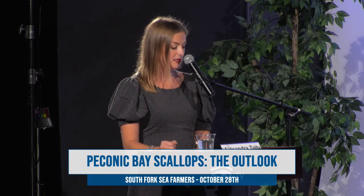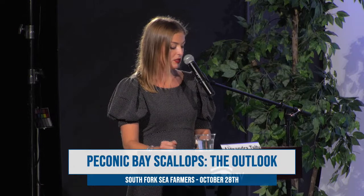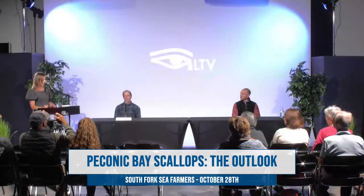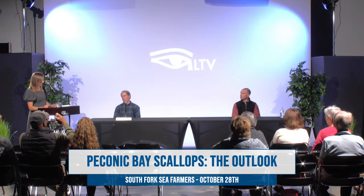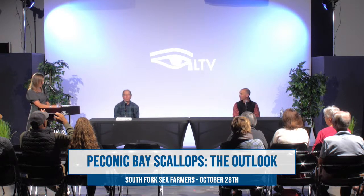Scallops, as we all know, are a quintessential East End delicacy known around the world. In the 1980s, Peconic Bay was the largest bay scallop fishery in the world. Since then, landings of all bivalves including scallops have decreased 99 percent. Steven, for those at home who are maybe more familiar with scallops in butter than in the bay, what is the life cycle of the bay scallop and why is it so fragile compared to other bivalves?